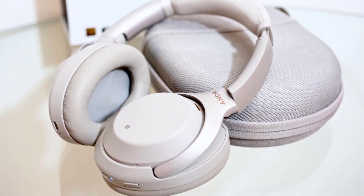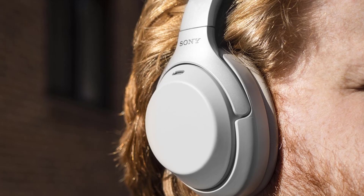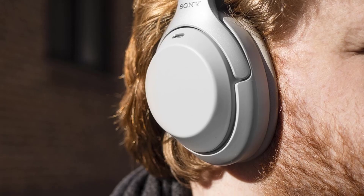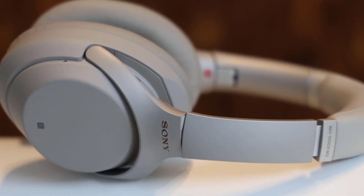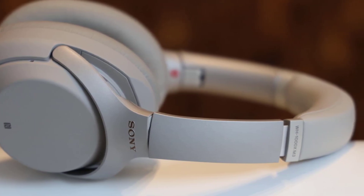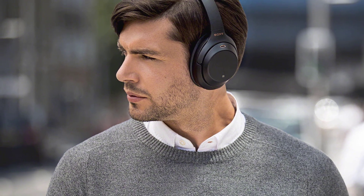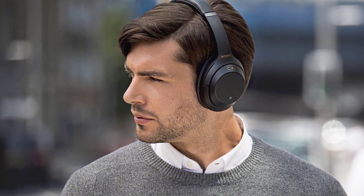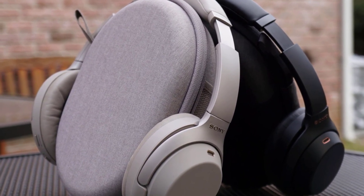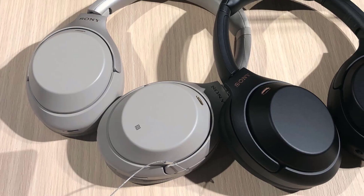Number 1. Sony WH-1000XM3. At first glance, the design of the XM3s is similar to that of the XM2s, but the differences are almost entirely positive. Our only minor complaint is that the move from metal to plastic in the headband makes the new pair look slightly less premium than the outgoing model. But that also contributes to an overall weight savings of 20 grams over last year's pair, combined with a new, thicker, softer cushion.